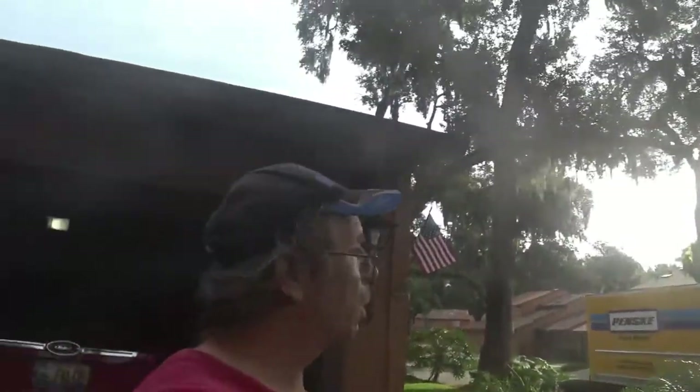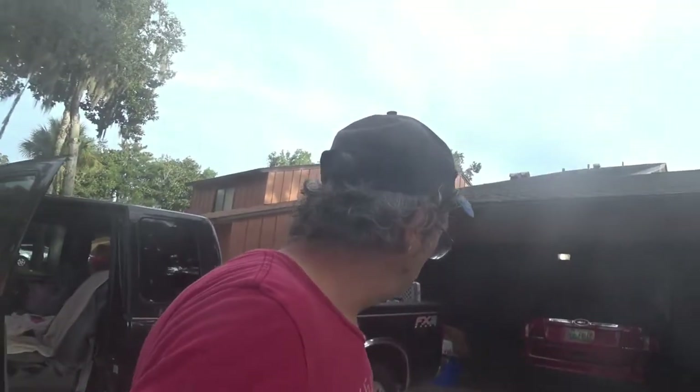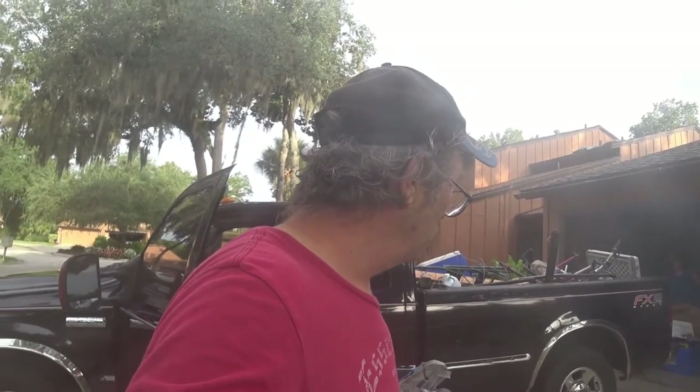Well, it's moving day — time to go. I'll put all the stuff in the new place and end another episode in this life. I guess we're ready to go.